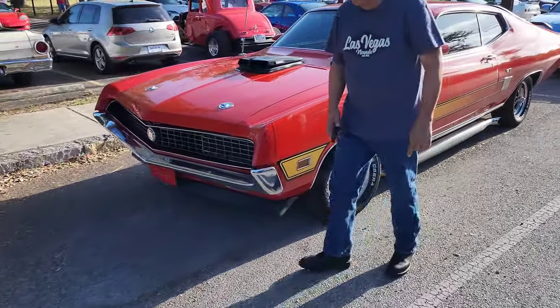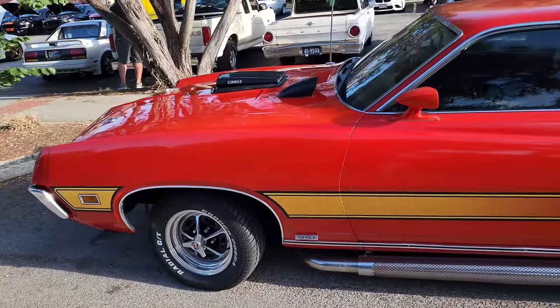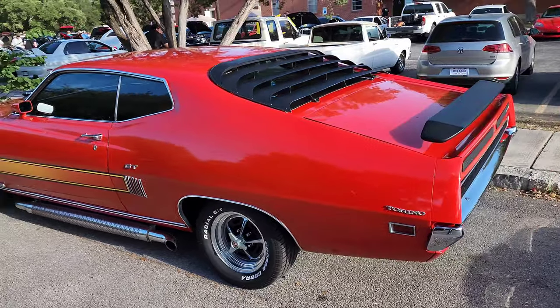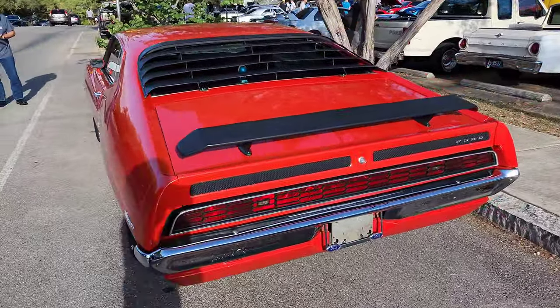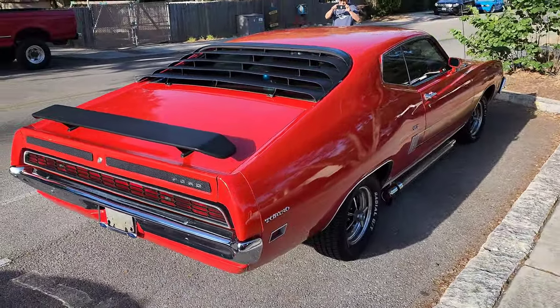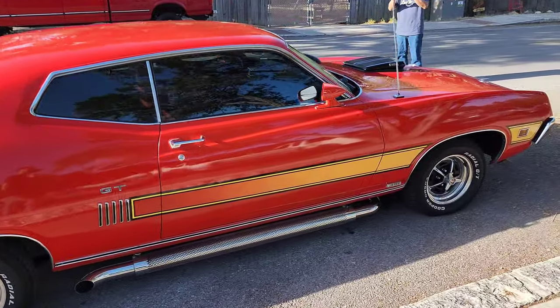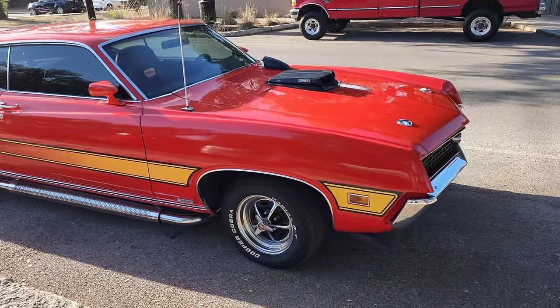Guys, this 1970 Torino. And then this thing caught my eye — GT. Ford. This thing is nice. That side exhaust!